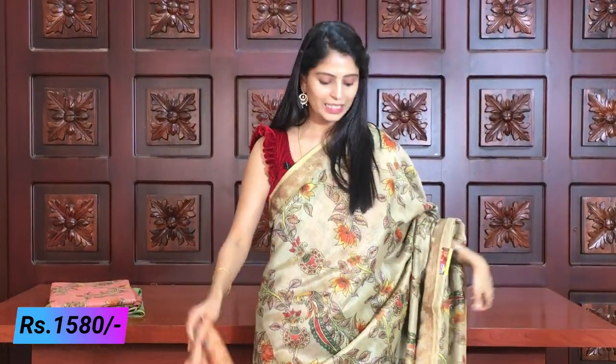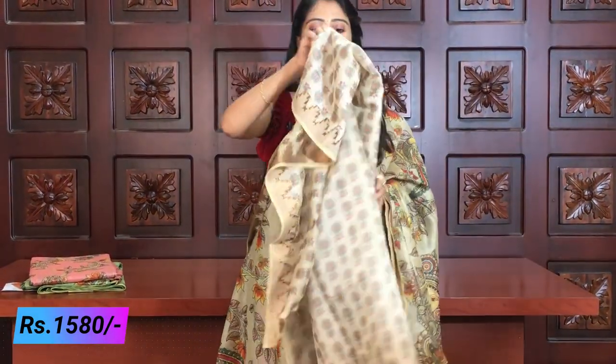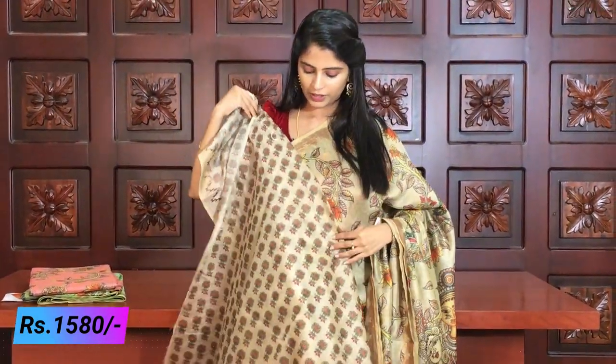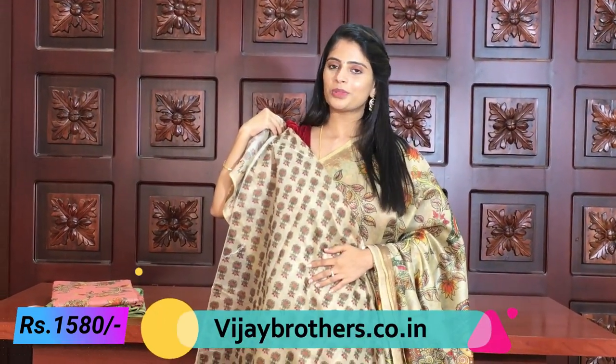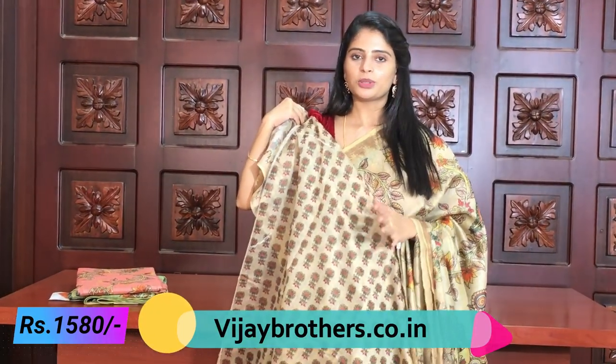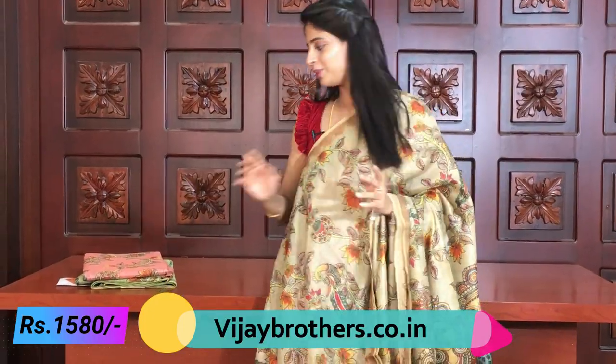Even if you are not expecting it, you will definitely find this different and beautiful. So this half white saree with Kalamkari print, printed pallu, flower vases on the blouse - all beautifully done. Another color is also available, let's have a look.